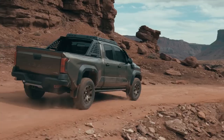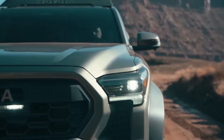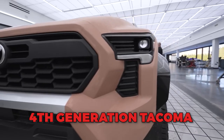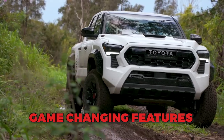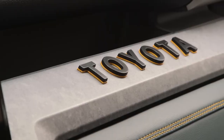In the highly competitive world of mid-size pickup trucks, the Toyota Tacoma has long been a popular choice for adventure and off-road enthusiasts. However, after eight long years, Toyota has finally revealed the highly anticipated fourth-generation Tacoma, and it comes with a host of game-changing features that make it a force to be reckoned with in its segment.